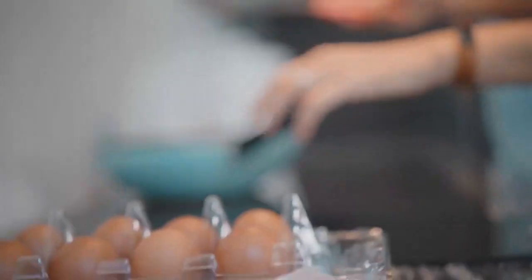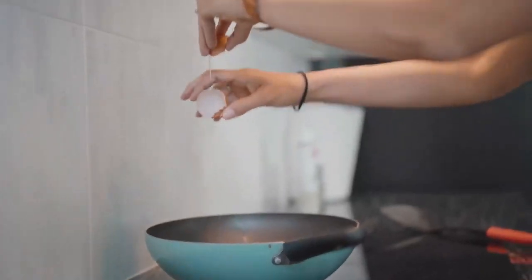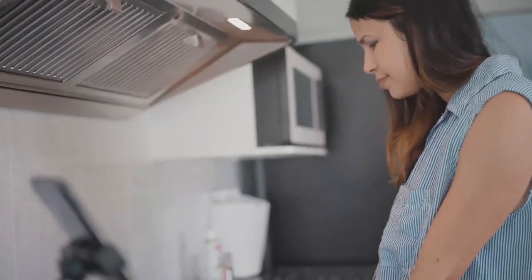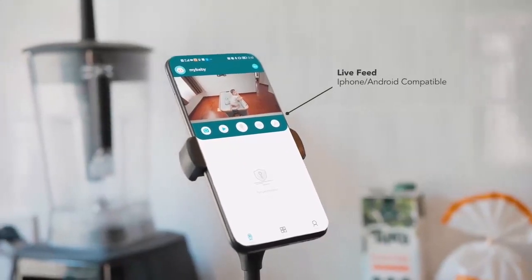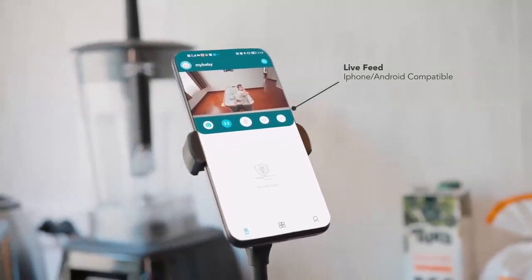This way, no matter where parents are and what they are doing, they always know what is happening with their child. The device stays online and can easily be checked through a smartphone, letting parents check on the live feed anytime from anywhere.